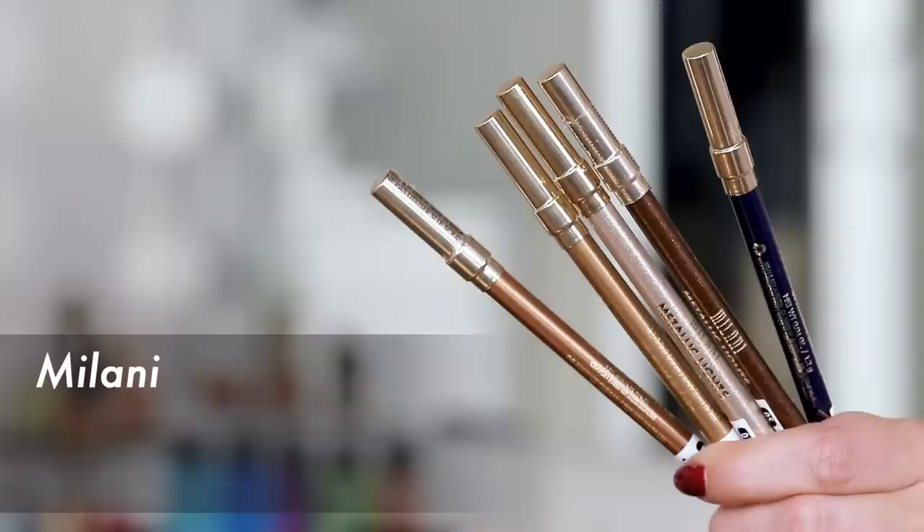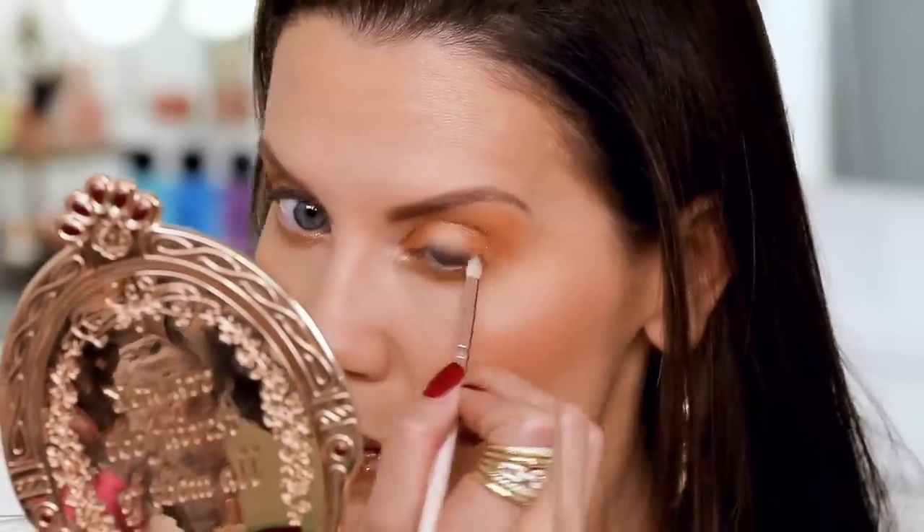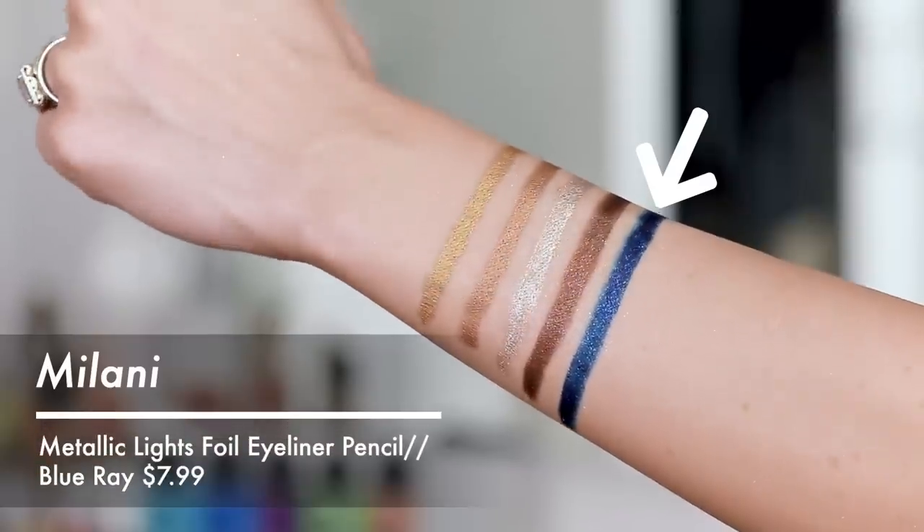I'm going to go back into the glow palette and grab that light shade and stamp it right in the inner corner, then graze the leftover just up on the brow bone. Now for the new Milani metallic liners — these are such a pain to open. James had tweezers and everything trying to help and was like 'I feel like breaking this pencil.' But this is shade five and it is so creamy. I'm going to line with this, then take a pencil brush with circular motions to just soften it slightly. I'm also going to pop this in the waterline to add a little oomph.